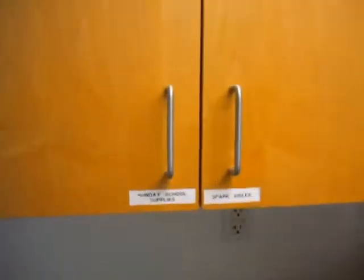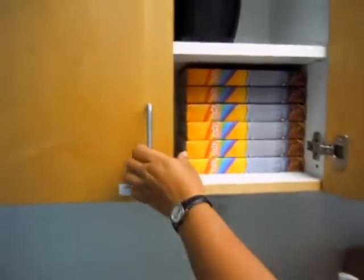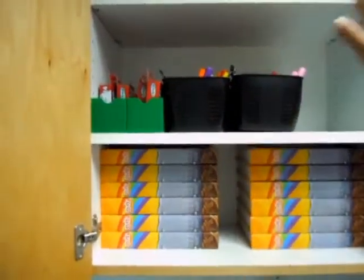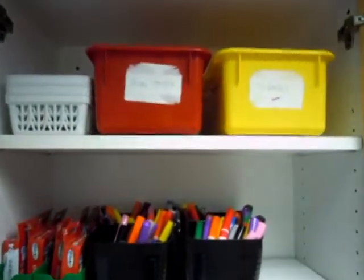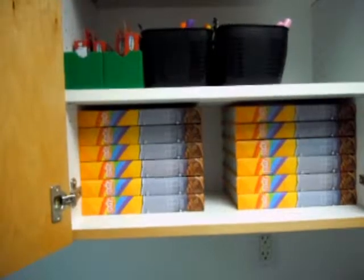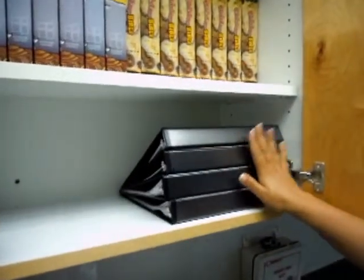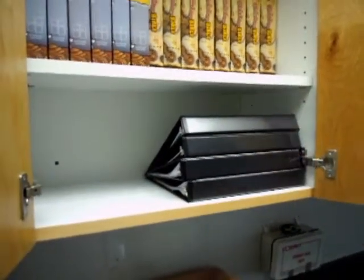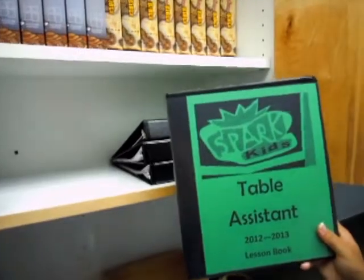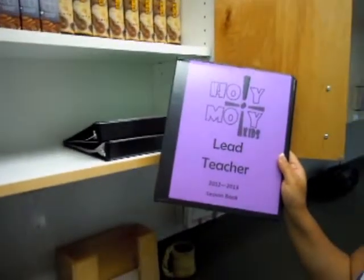We have labeled all these cabinets so that you will know what is located in them. In this one, just as next door, all the supplies that you will need will be in this cabinet. For Spark Kids, all your Spark Bibles are located in this cabinet here for all those first graders. And in the cabinet just aside are the teacher binders. All of these binders are exactly the same for both Spark and Holy Moly. The green binders are going to be for the Spark teachers and assistants, and the purple will be for the Holy Moly teachers and table assistants.